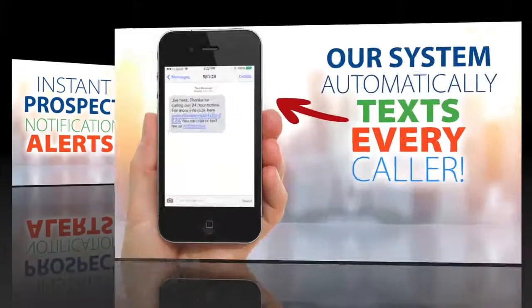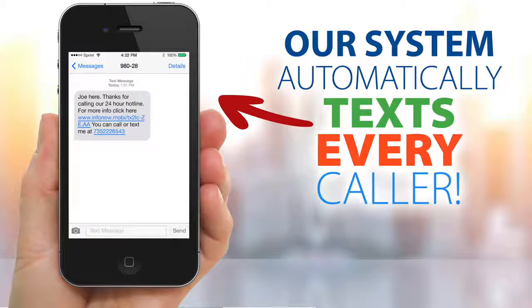It gets even better. Every call originating from a cell phone receives an automatic text reply on your behalf from our system and leads your prospect to your website or video. People are using this technology every day for both warm and cold market because it works.